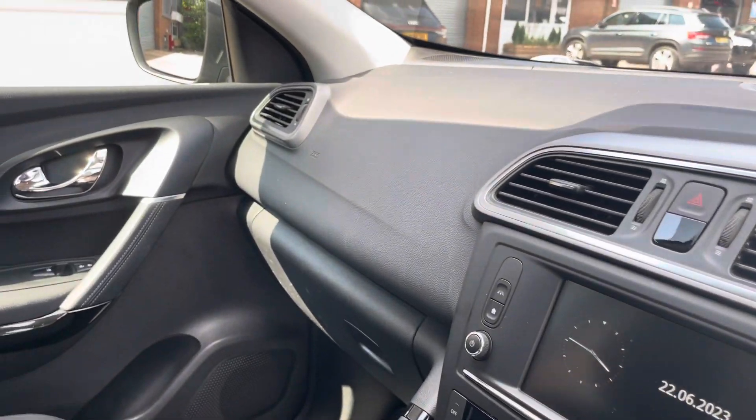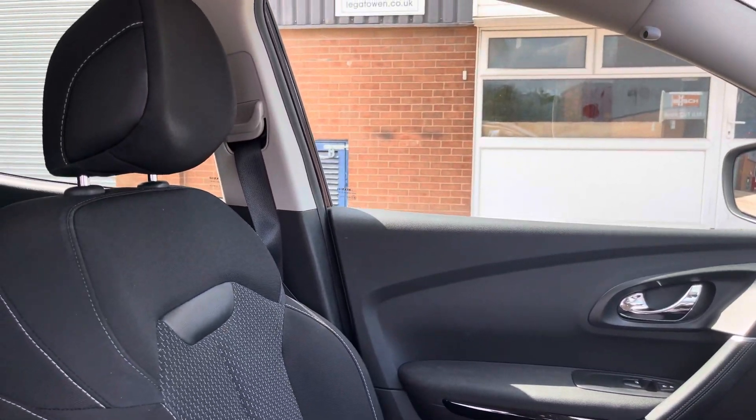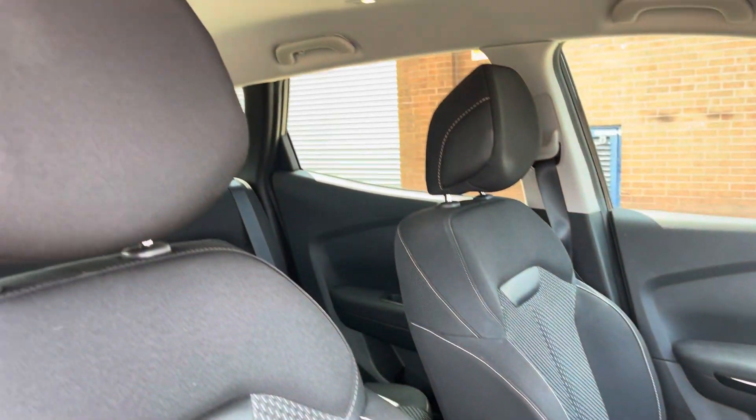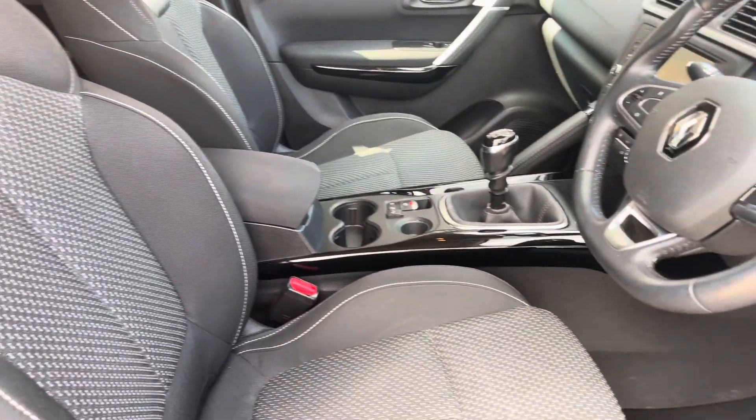As we move into the front now, we can see the really clean dashboard on display on the vehicle, along with some gloss black and chrome detailing. The front seats in this vehicle do provide for an incredibly comfortable journey for both driver and passenger.